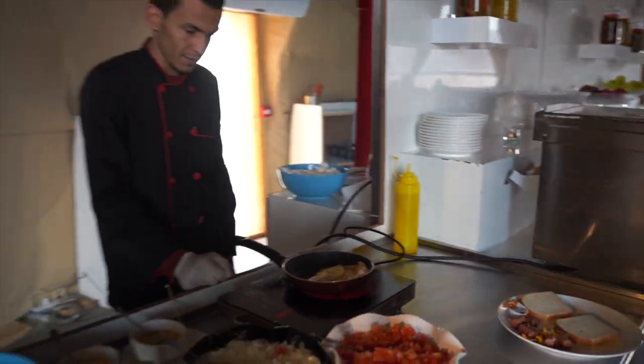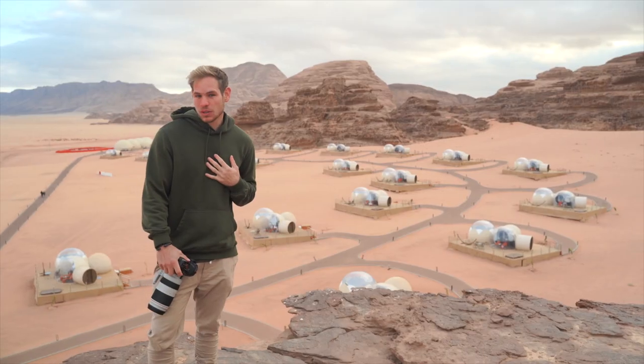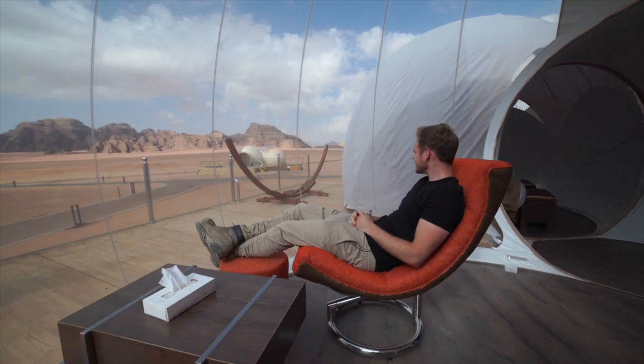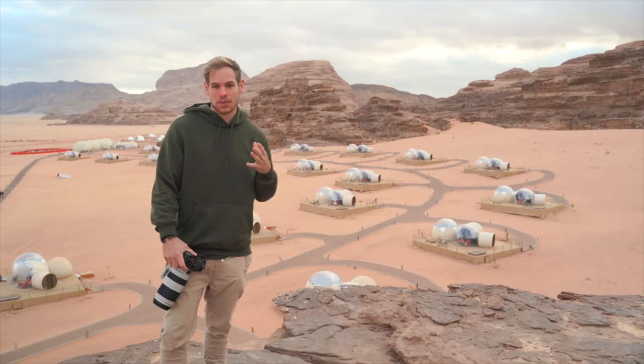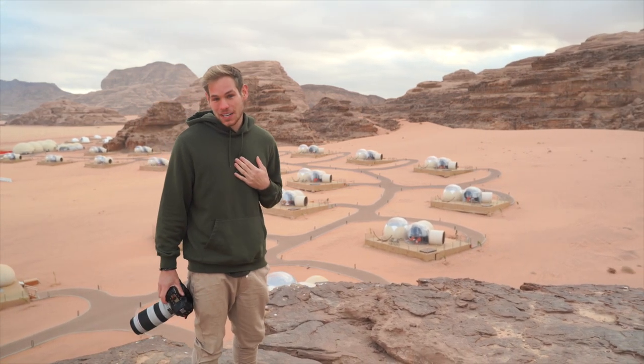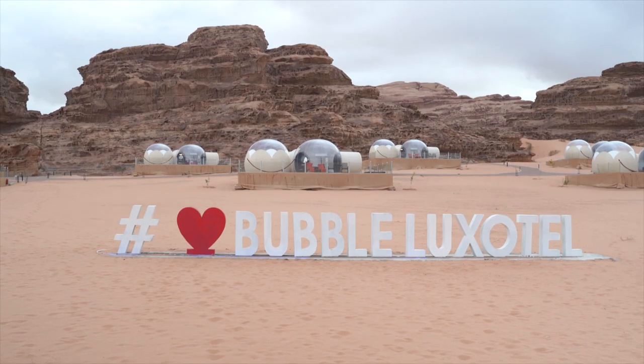This was almost $400 just for one night to stay at this bubble hotel, but it was quite the experience. Dinner, breakfast — all included — and you had this luxurious bubble for the night. There's a hot tub, a giant panoramic view from the living room, and sleeping in it was extremely comfortable. Staying here for one night while staying at cheaper places the rest of my trip was definitely worth it. Would you stay in a place like this?